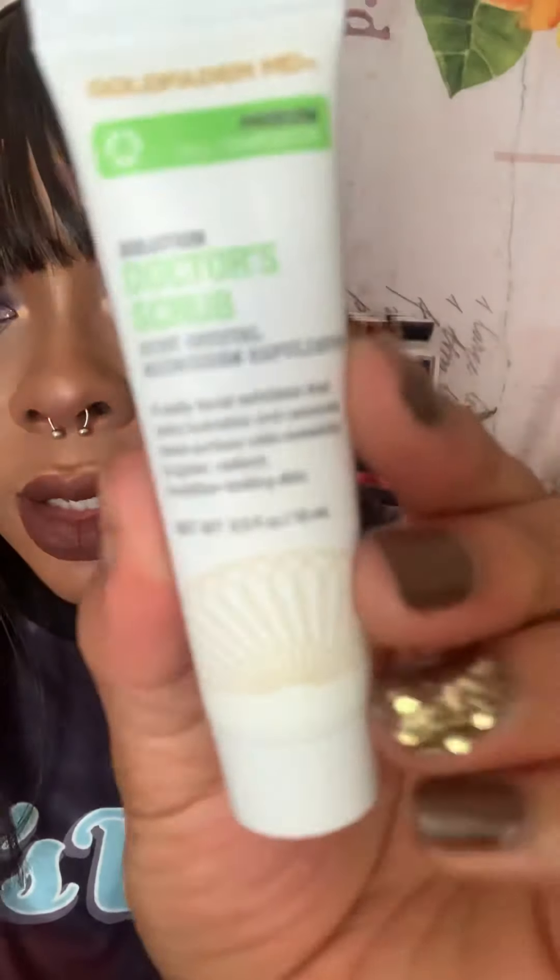Last but not least from my October Ipsy bag, we have this mouthful of a title: the Gold Fat & MD doctor scrub ruby crystal microderm exfoliator. Spray, wipe it down real quick. It's a daily facial exfoliator that adds hydration and removes dead surface cells, revealing brighter, radiant, healthier-looking skin. I have a few scrubs I already like and use daily, so it'll be nice to give those a break and see what the newcomer can give.